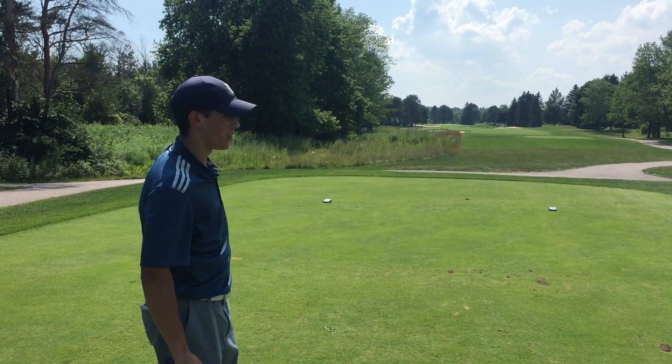I gotta play a flop shot here because I'm not sure how it's gonna react off the flat hill, and the green's pretty firm right now.